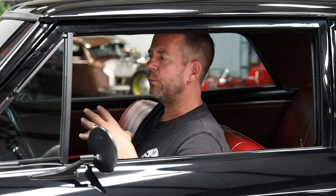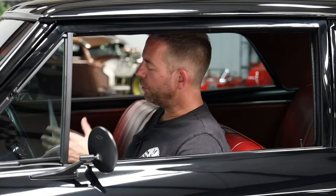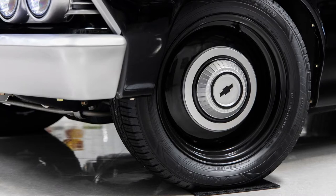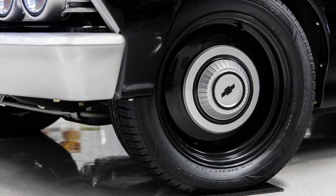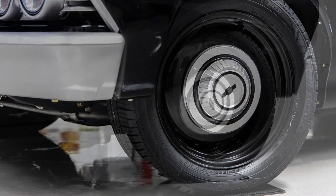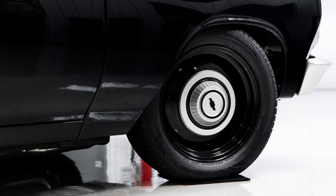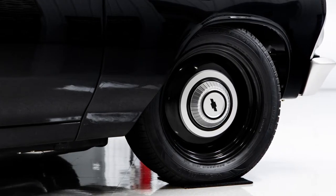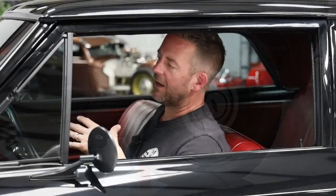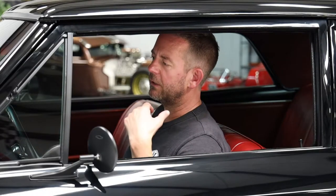Rather than using torque thrust wheels or custom wheels, we really wanted to keep it era-correct. So he went with 17-inch steel wheels with center hubcaps in a painted silver material, similar to the bumpers. He also put Chevrolet black logos in the center caps, which really put the icing on the cake. You've got to check out this car — it's got a killer look and a great stance.